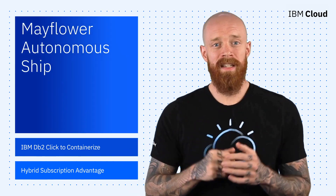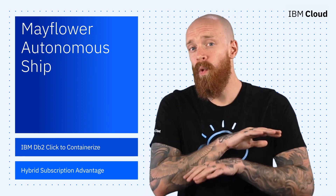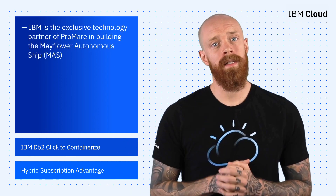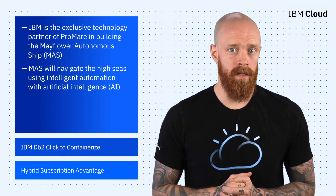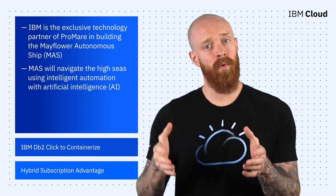I want to start this week with the amazing story of the crewless ship that is attempting to cross the Atlantic Ocean without human intervention. With IBM as its exclusive technology partner, Promare built the Mayflower Autonomous Ship to navigate the high seas using intelligent automation with artificial intelligence. The ship analyzes real-time sensor inputs, decides and performs automated processes, and collects data to support marine science.